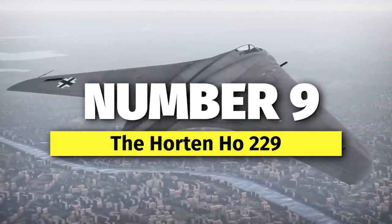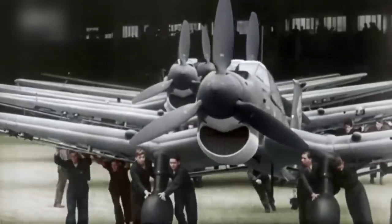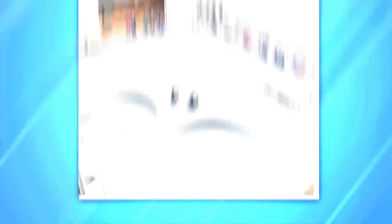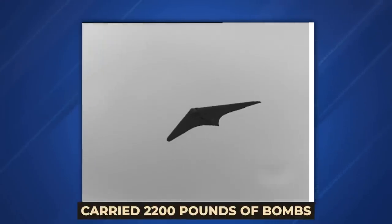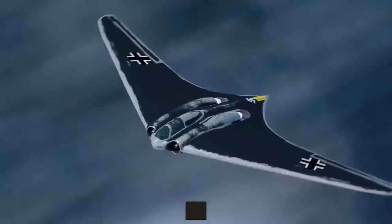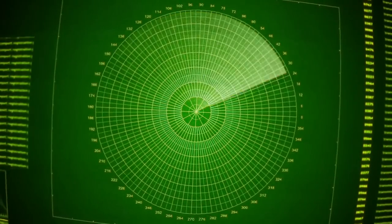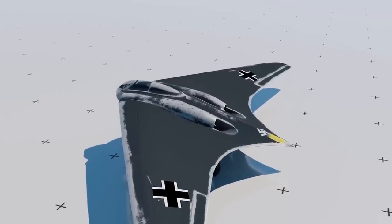Number 9: The Horten Ho 229. The Germans may have wasted time working on the Rat and the Sun Gun, but they deployed their first operational jet aircraft. Along with the famous Me 262 fighter, the Luftwaffe put the Horten company's Ho 229 Gotha fighter-bomber into action — the world's first combat-ready flying wing. Unlike many German secret weapons, the Gotha fulfilled its production requirements. It had a ceiling of 49,000 feet, carried 2,200 pounds of bombs, had a range of over 600 miles, and a top speed of over 600 miles per hour. The Horten was not stealth as we know it today, but it did have a smaller radar signature than the most numerous German fighter, the Bf 109. Luckily, only three were produced before the end of the war.